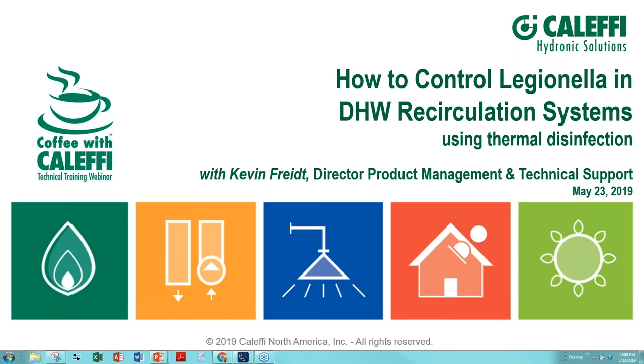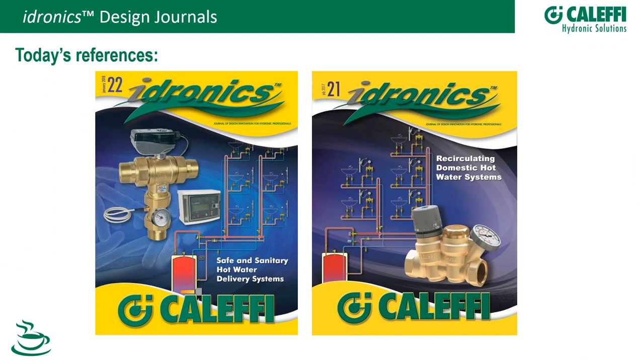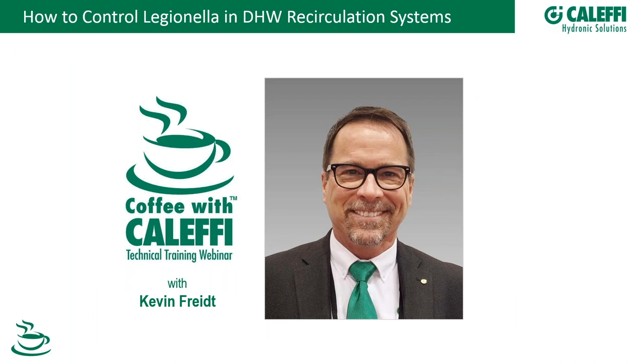Welcome everybody, ladies and gentlemen, to the May issue of Coffee with Kalefi. Today we're going to be talking about Legionella — the causes, prevention, some of the components we offer to help keep you and your clients and customers safe, and the latest technology and current standards. We're delighted to have Kevin, our product manager, doing the presentation today.